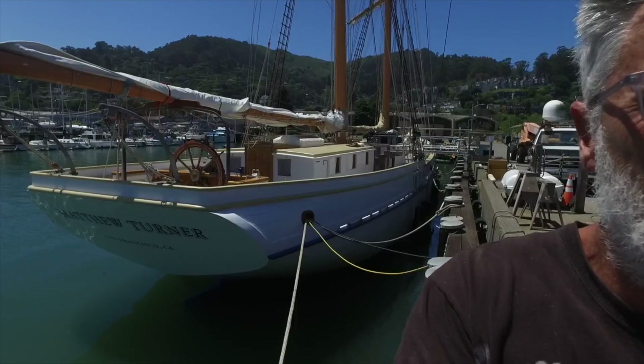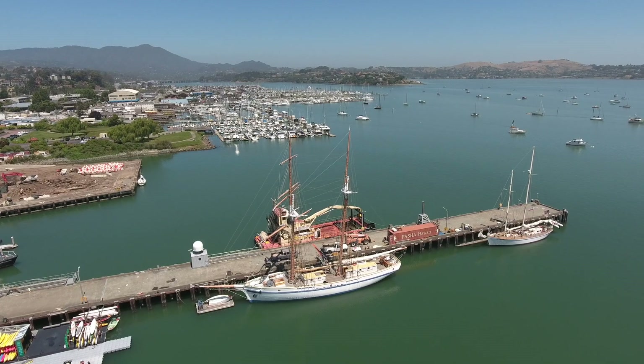Once the engines were fired they let them warm up, and then she made it around here to the Army Corps of Engineers dock under her own steam late last night. This morning there was a bunch of people who woke up and found a brand new tall ship anchored in the middle of Sausalito that weren't expecting her to be here.